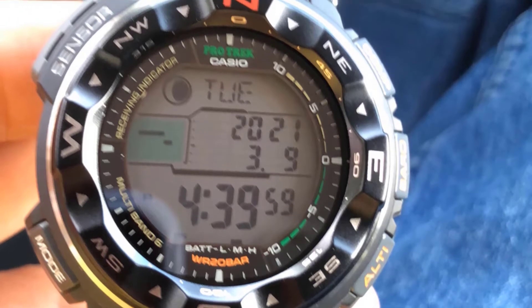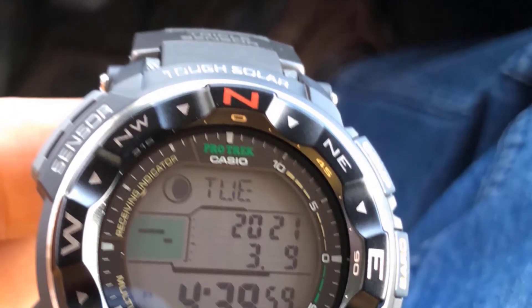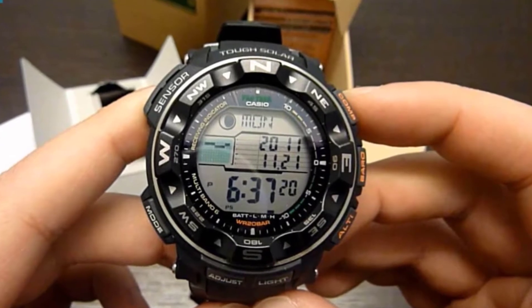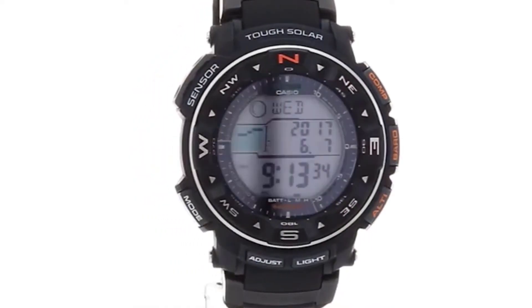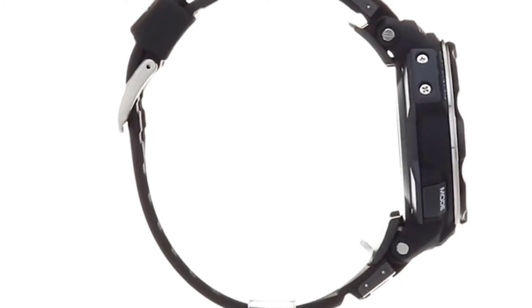An important factor for fishers is that it has water resistance of 200 meters. It is also equipped with tide graph and moon phase data, which is important to know when fishing. In addition, it has a digital compass, altimeter, barometer, thermometer, and is resistant to low temperatures as low as -10°C. In other words, lots of useful and important functions when fishing.